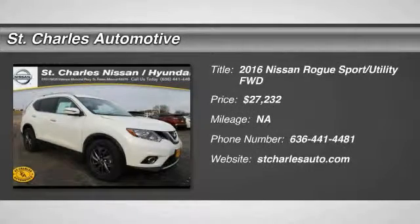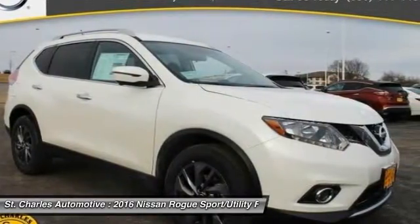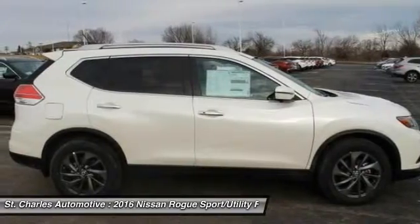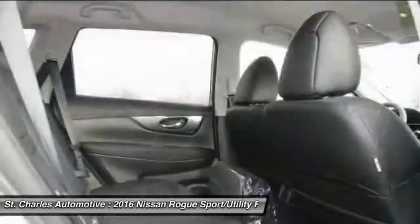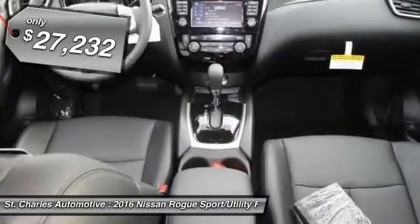The 2016 Nissan Rogue. The stylish Rogue gets 27 miles per gallon and still boasts nearly 58 cubic feet of cargo space. With a five-star side impact safety rating and intuitive all-wheel drive for confident handling, the Rogue is more than you expect and everything you deserve. And it's priced below $30,000.